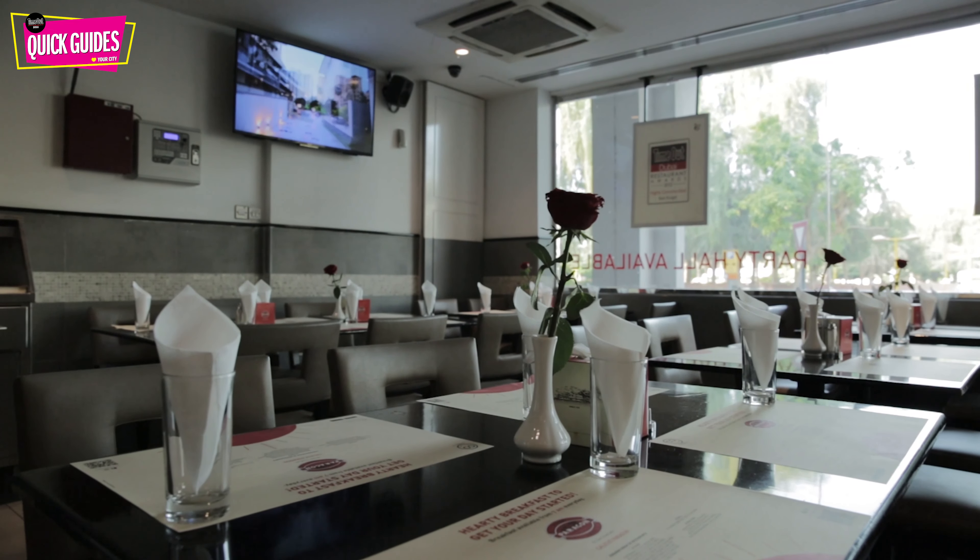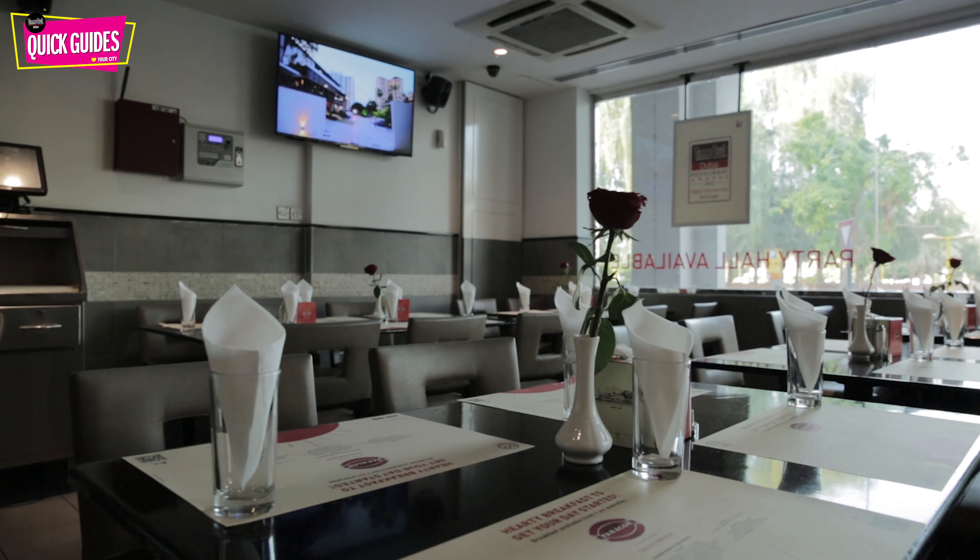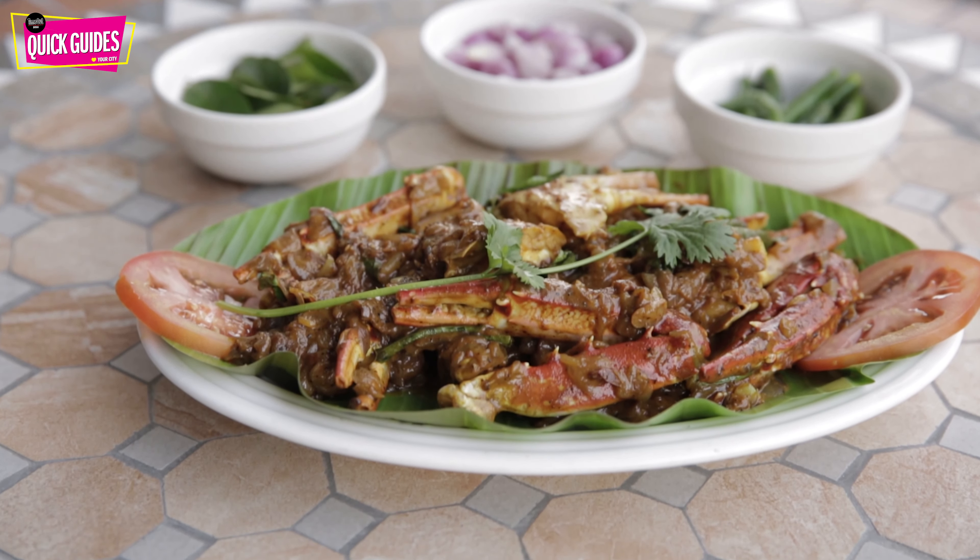For some of the best budget food around, head to Calicut Paragon in Karama. This South Indian restaurant is one of Time Out Dubai's best budget restaurants of 2019, and with very good reason. Dishes here are wildly affordable but also tremendous in quality. There are plenty of meat and vegetarian dishes, but seafood reigns supreme thanks to dishes such as the Crab Tuchel. It's a must-visit if you're into cuisine from the region.